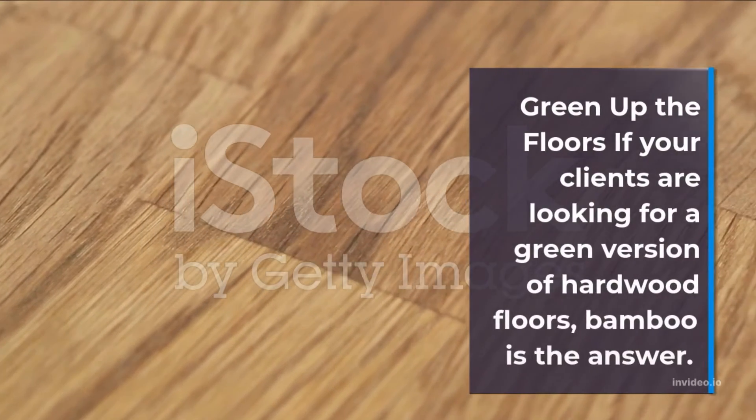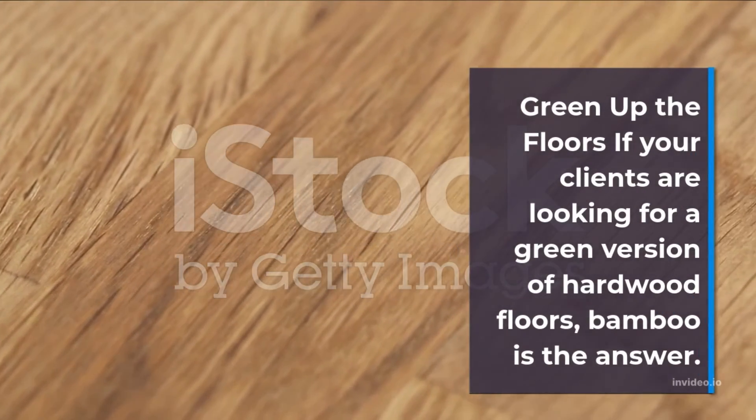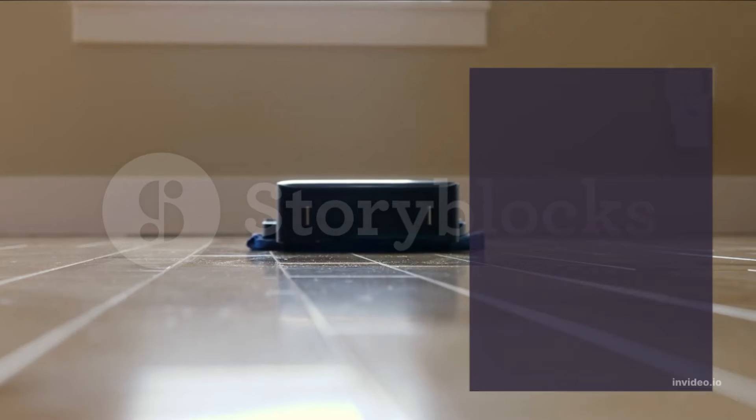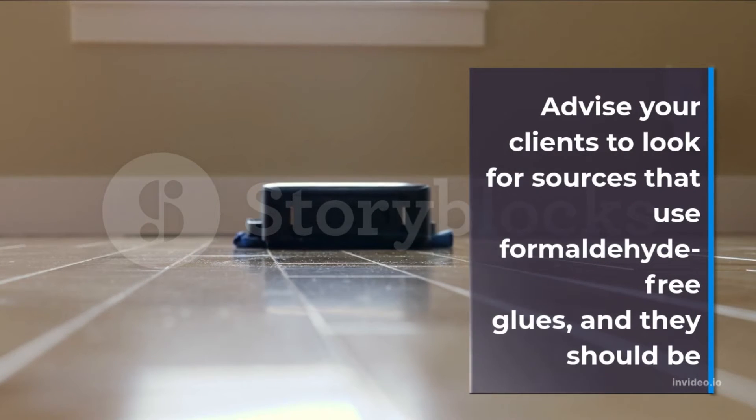Green up the floors. If your clients are looking for a green version of hardwood floors, bamboo is the answer. Advise your clients to look for sources that use formaldehyde-free glues, and they should be all set.